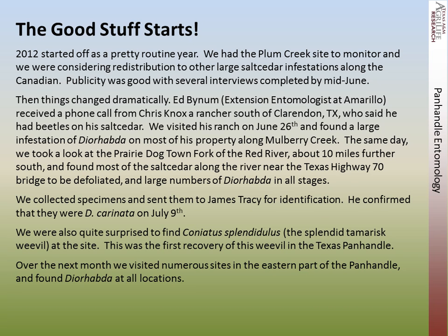Al Bynum, the extension entomologist at Amarillo, received a phone call from Chris Knox, a rancher south of Clarendon, Texas. He said he had beetles on his salt cedar. We visited the ranch on June 26th and found a large Diorhabda infestation on most of his property along Lowberry Creek. We were also quite surprised to find Coniatus splendidulus at the site — this was the first recovery of Coniatus in the Texas Panhandle. Over the next month we visited more sites in the eastern Panhandle and found Diorhabda at all locations.